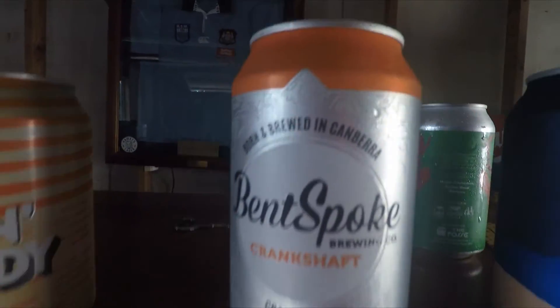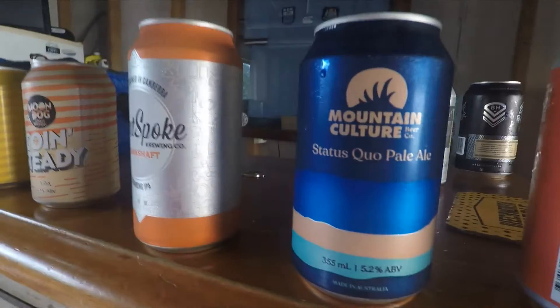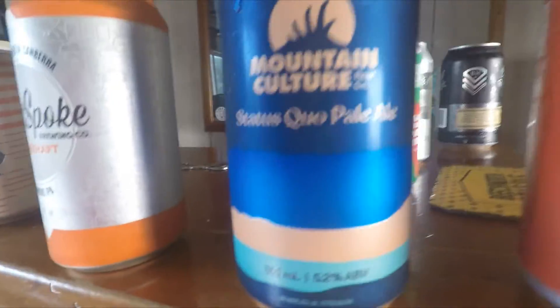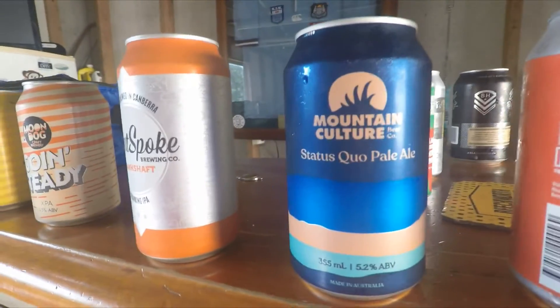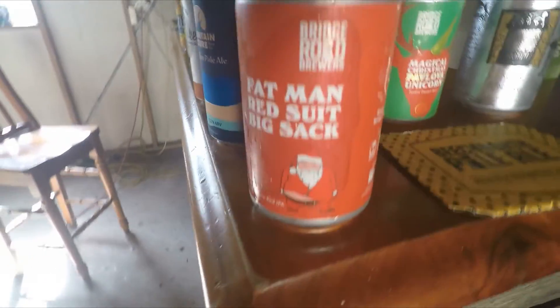Mountain Culture Status Quo Pale Ale, 5.2 percent, brewed up in beautiful Katoomba. Then from Bridge Road Brewers we have the Fat Man Red Suit — Big Sack... sorry.